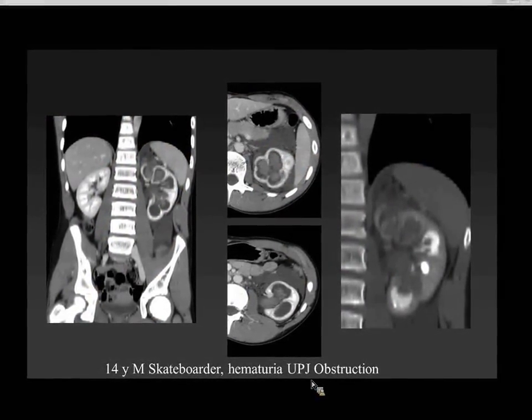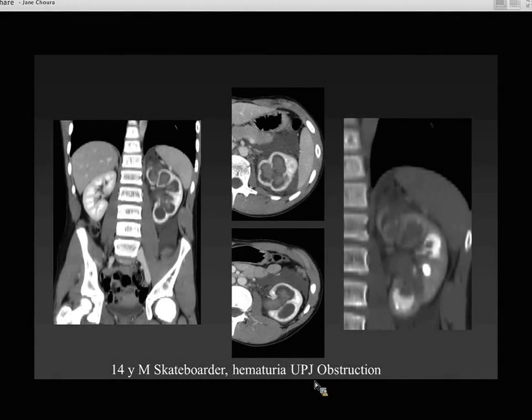Here's another child who's a 14-year-old skateboarder who fell and had gross hematuria. He had an unexpected uretero-pelvic junction obstruction with a big hematoma and a tear of the calyx in the surrounding perirenal space — a perirenal hematoma.